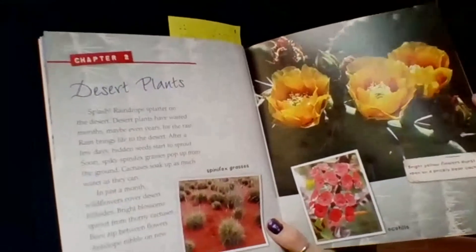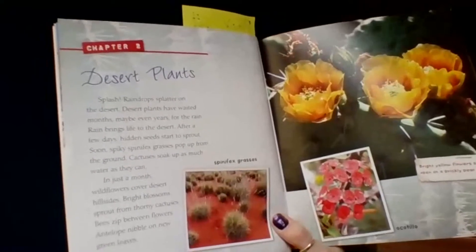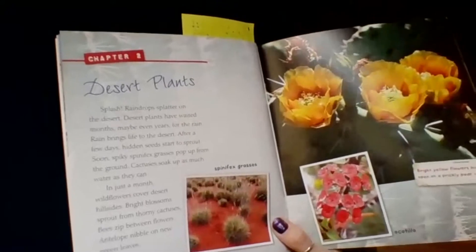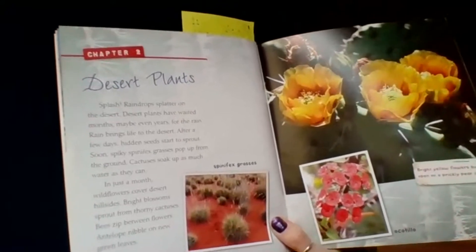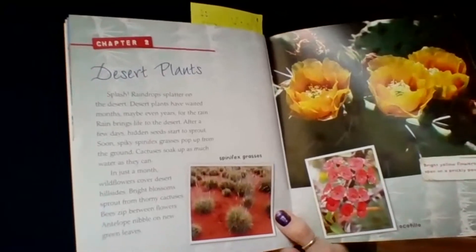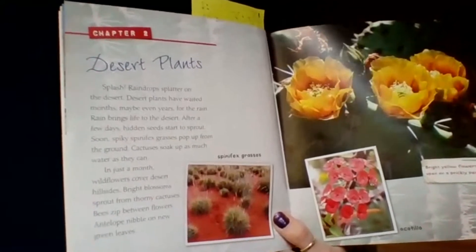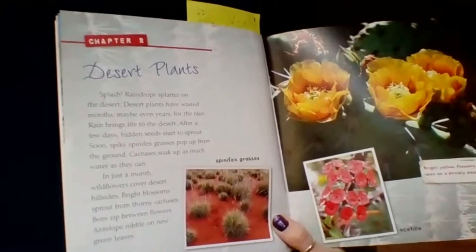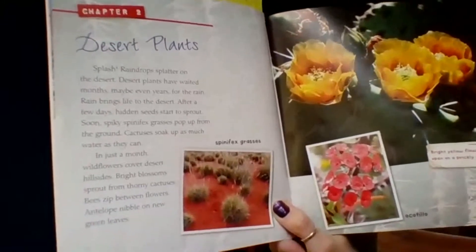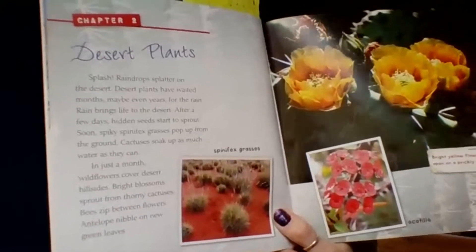Splash! Raindrops splatter on the desert. Desert plants have waited months, maybe even years, for the rain. Rain brings life to the desert. After a few days, hidden seeds start to sprout. Soon, spiky grasses pop up from the ground. Cactuses soak up as much water as they can. In just a month, wildflowers cover desert hillsides. Bright blossoms spread out from thorny cactuses. Bees zip between flowers, and antelope nibble on new green leaves.